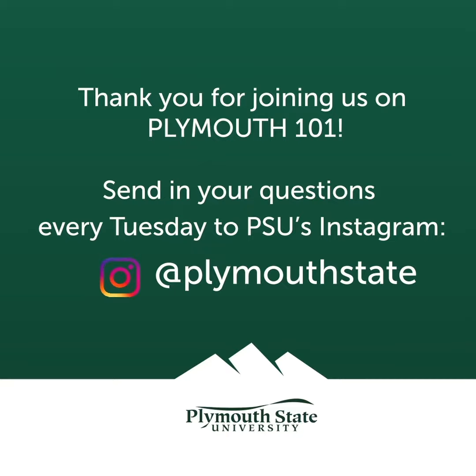And be sure to join us every Tuesday starting at noon on Plymouth State's Instagram page for Ask Me Anything Tuesday, just to ask current students anything that may be on your mind. That's all folks!